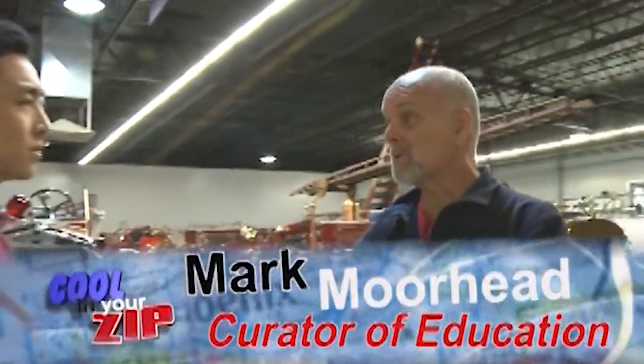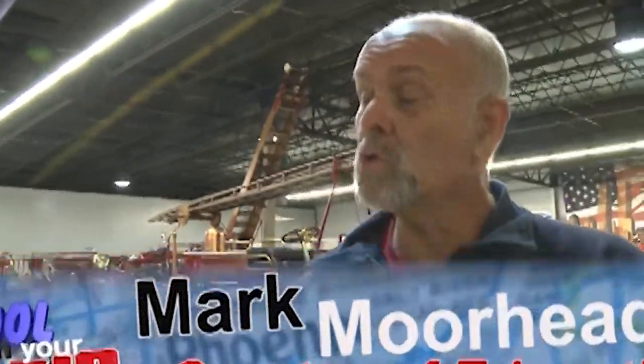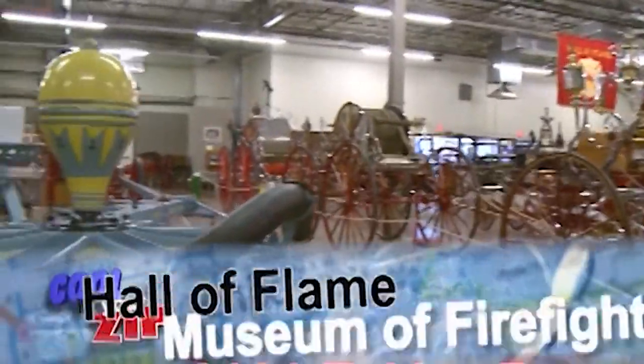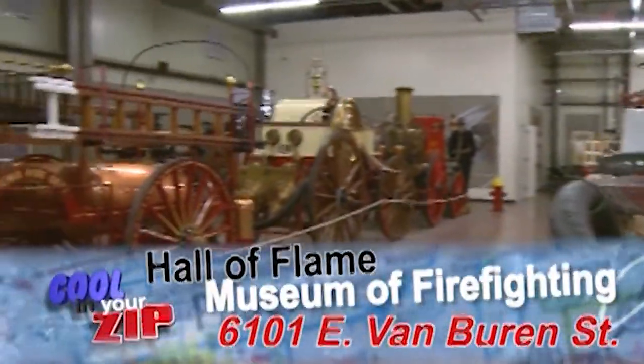We're in the 008 at the Hall of Flame Museum — not fame. Tell us, why is this place so cool? We're glad to have you here today. It's cool because we're the largest historical firefighting museum in the world, right here in Phoenix. Not everybody knows it's here in the valley.